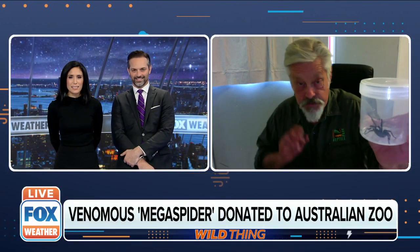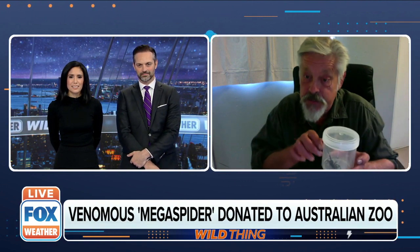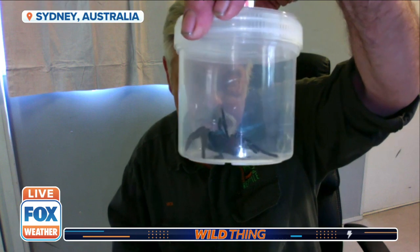This is a standard funnel web spider and that's actually quite a large individual, but the one I'm about to show you dwarfs this one. I'm just going to get it right in front of the camera — this is the one that was brought in the other day. It's absolutely huge, it's enormous.